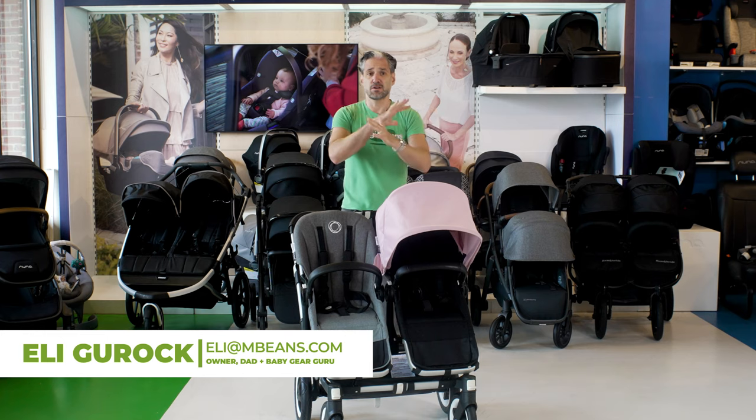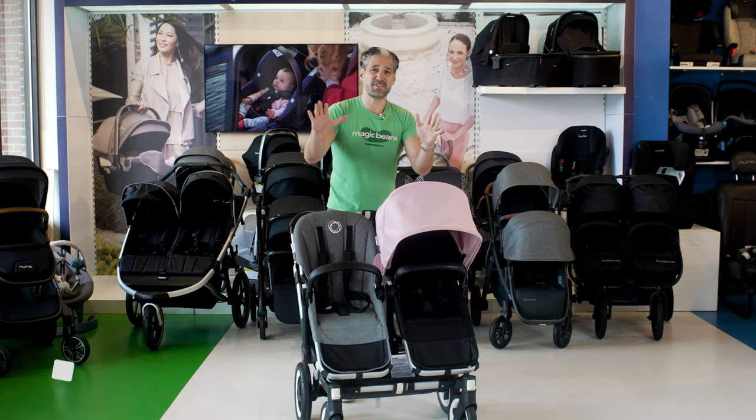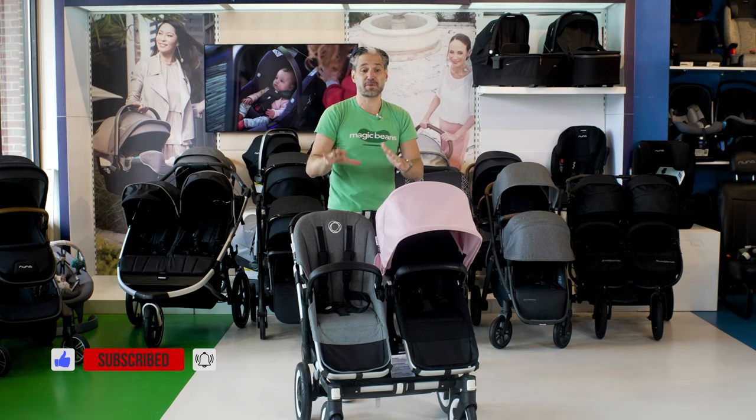I review and compare baby gear, strollers, and car seats. We have the most comprehensive videos on YouTube. You should like and subscribe because we publish videos every week, and every stroller in this video is available to buy from Magic Beans with free shipping.